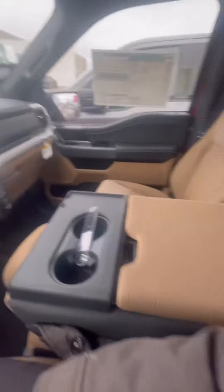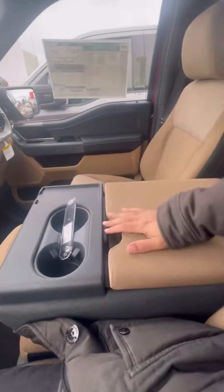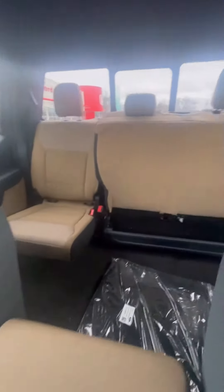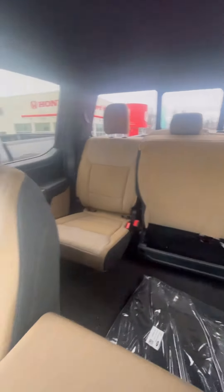This one here is a six-seater, so you've got the middle console as well as seats. Looking out in the back seat, the seats do fold up. Nice brown interior.